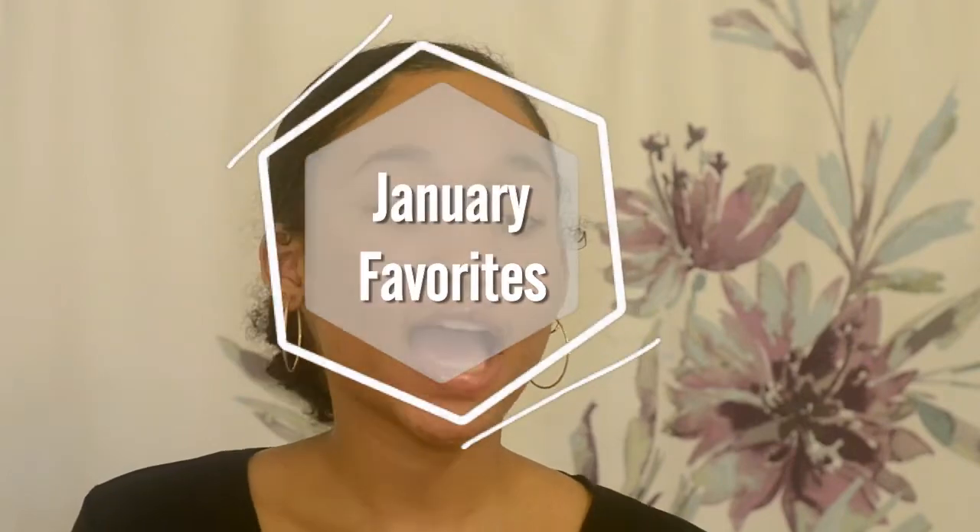Hey guys, it's Aliana and I'm back with another video. Today's video is going to be my January favorites. I'm sorry I missed last week's two uploads — I was just uninspired and didn't feel as creative as I wanted to be. I was discouraged because a lot of people in my life have been starting YouTube channels and growing way faster than me, and I've been doing this for almost three years now.